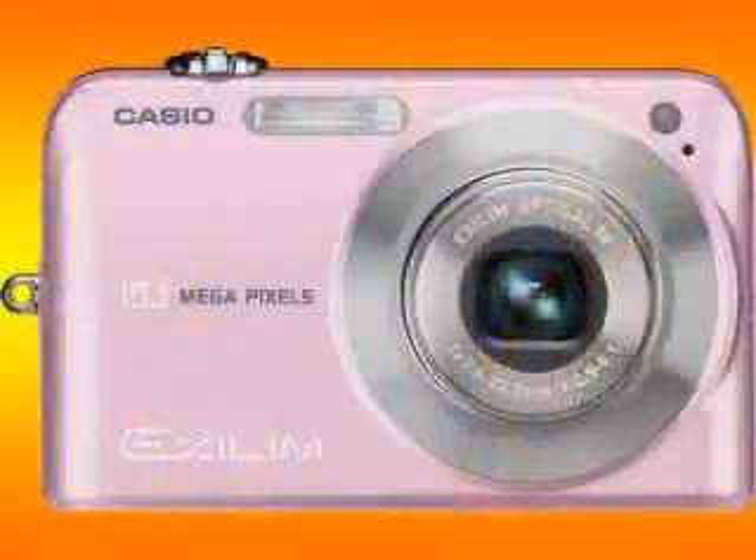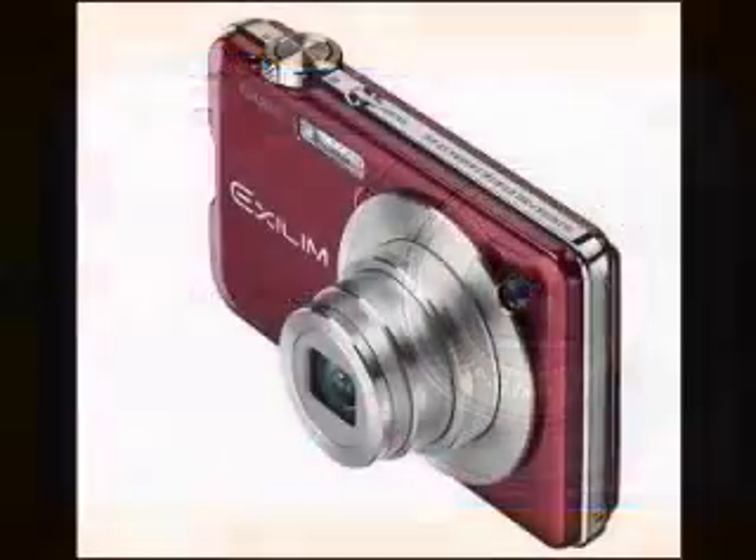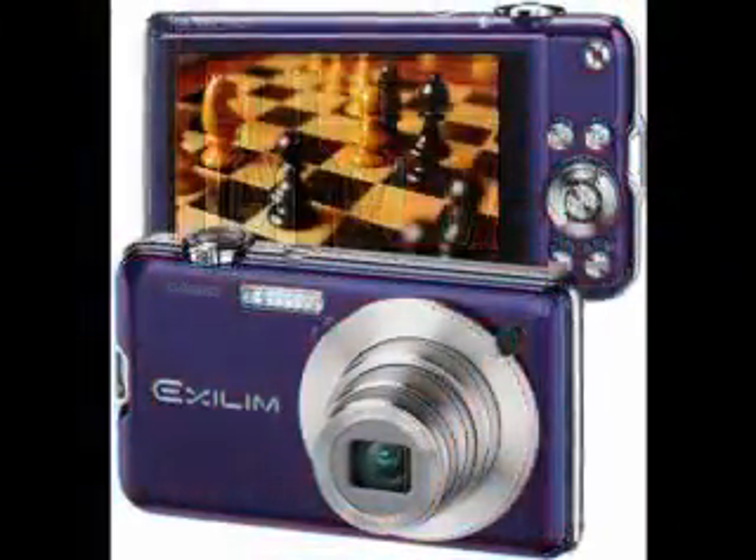It's the Casio X-LIMM S10 digital camera. This is the world's thinnest 10 megapixel digital camera. It takes great pictures in high resolution and color, and has a beautiful 2.7 inch LCD screen on the back so you can easily see all your photos and see what you're doing while taking pictures.